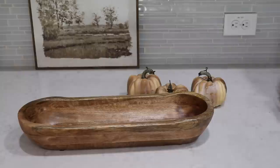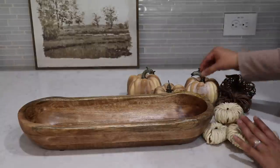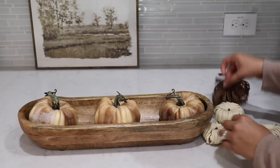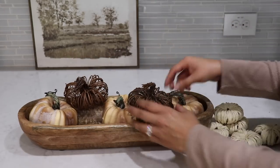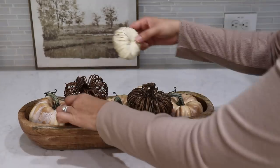If you have a dough bowl or any pretty bowl, just adding a few different style pumpkins in whatever colors match your decor is a really easy way to decorate for fall. I think the key is adding pumpkins that are different tones, shapes, and textures just to add more dimension and interest to your fall decor.